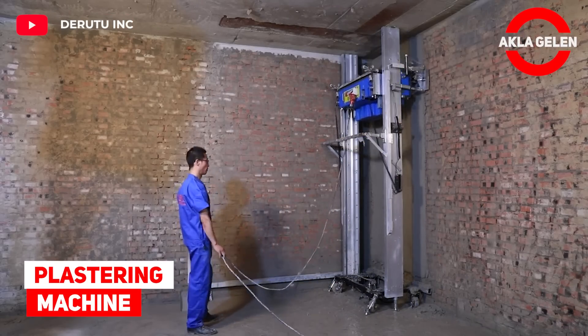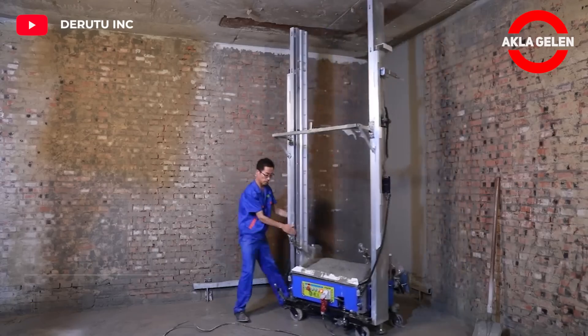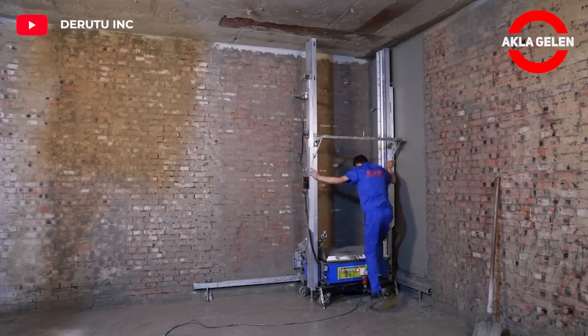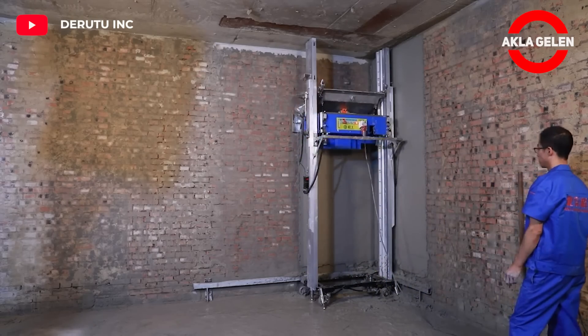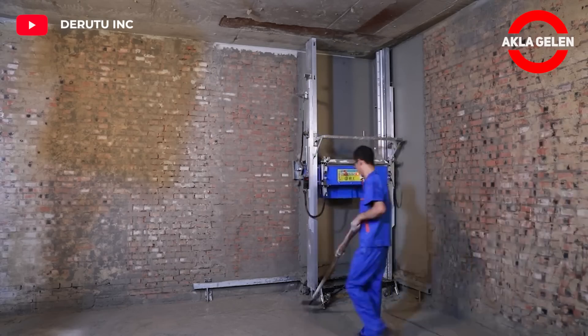Plastering Machine. In the traditional plastering method, the work that a worker can do is 20 square meters. However, with this plastering machine, two workers can make 1,000 square meters in 10 hours. At the same time, the machine can work continuously and efficiently.